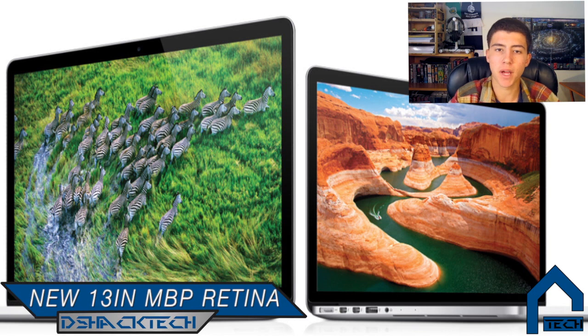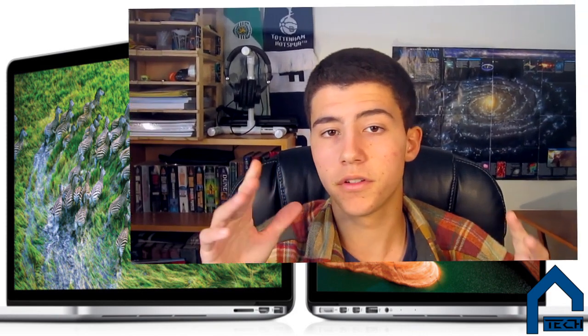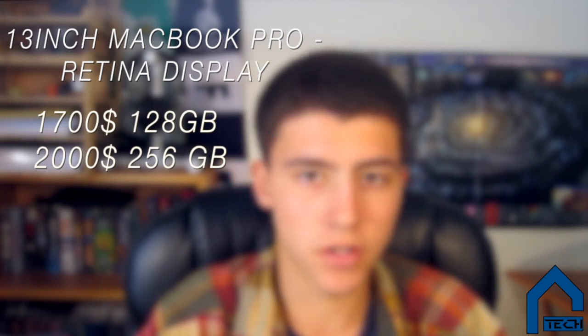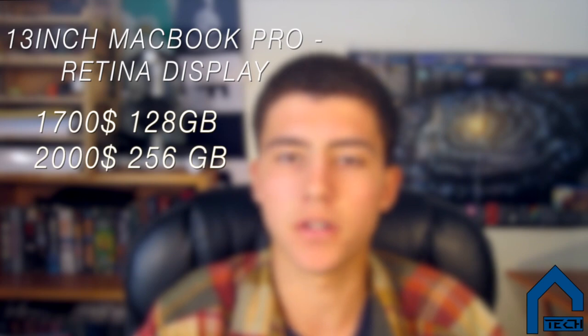First up, they released the new 13-inch MacBook Pro with Retina display. The Retina display MacBook Pros will now be available in 13-inch and the previous model of 15.4 inches. The new 13-inch will start at $1,700 with 128GB of storage and $2,000 for 256GB of storage. So now they have a combo of killer MacBooks with Retina displays, and they've also kept the normal MacBook Pros with regular screens at lower prices.